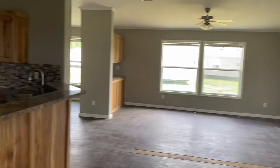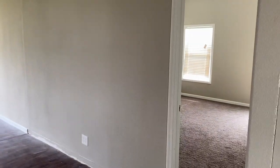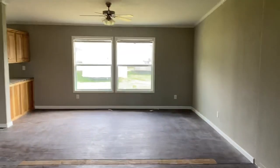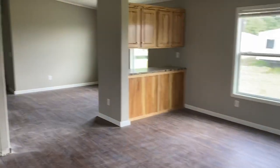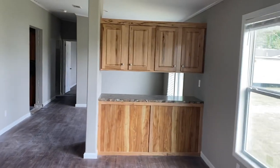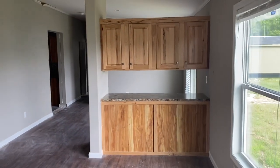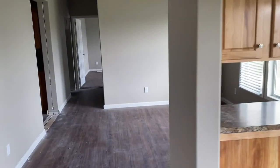Starting from the front door just so you can get a mental idea of all this: we have the master bedroom — we'll check that out here in just a second. The living room is where I'm at right now. That extra countertop space and extra cabinet space separates the living room from the dining room.